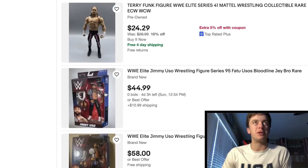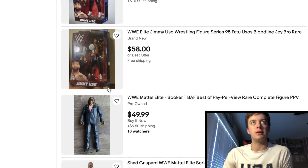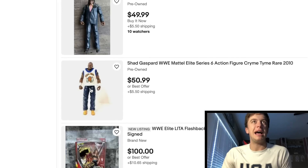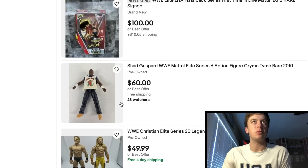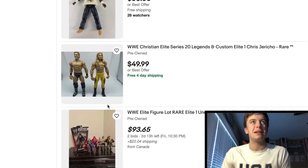Here's a figure that everybody's looking for — Jimmy Uso right here. But we do have a couple more Jimmy Usos coming out, so if you want to wait, we do get some more. Nice looking Big E. Booker T for $50, Build-A-Figure. Here's Shad — very nice looking figure, RIP obviously. 28 watchers on this when it's $60, but no watchers on this when it's $51. How does that make any sense?